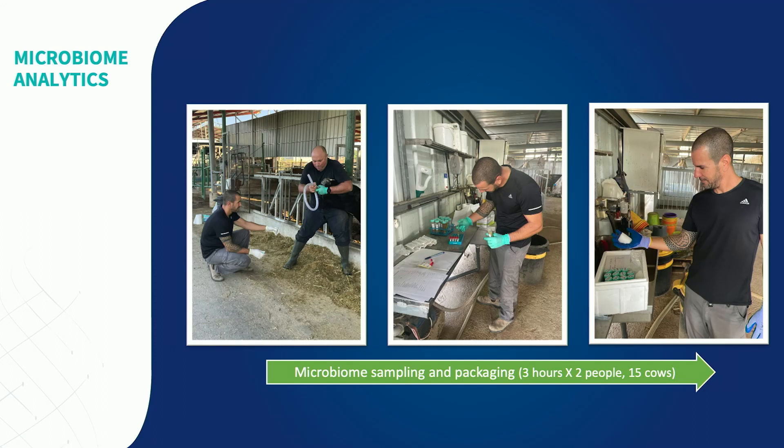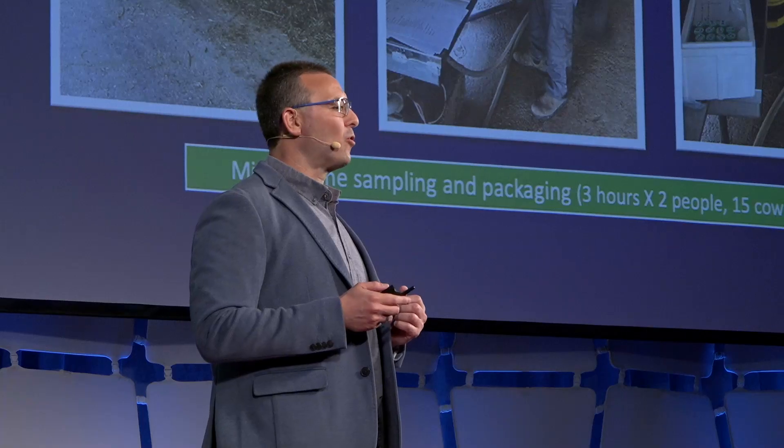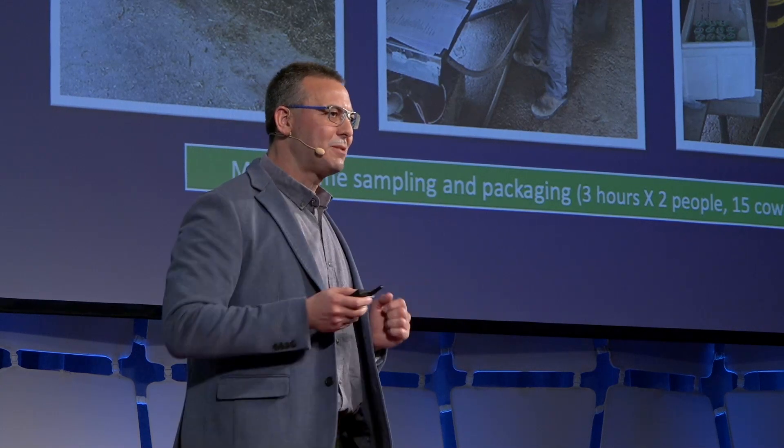Our team has developed a technology that can examine a herd of cows and calculate the optimal food additive cocktail that should be given to this specific herd in order to decrease methane emission in the maximum way possible. Our veterinarians take a sample of 15 cows from each herd, and from these cows they take a sample of their microbiome — in other words, the microbes that live inside the cow's gut. We then send these microbes to genetic sequencing, and based on the genetic information we get back, we run our microbe analytics engine, which gives us the optimal cocktail to deploy to this specific herd.